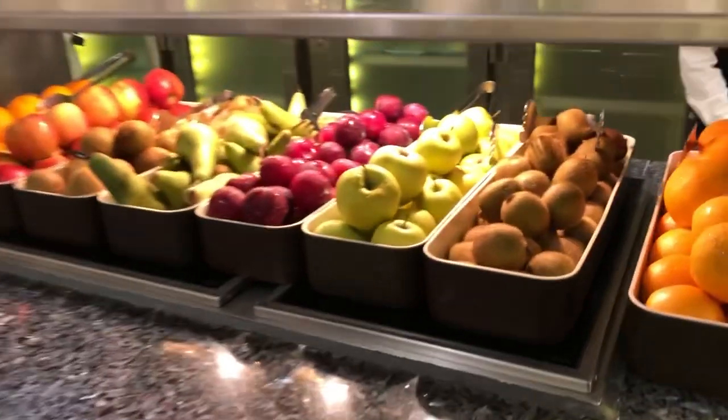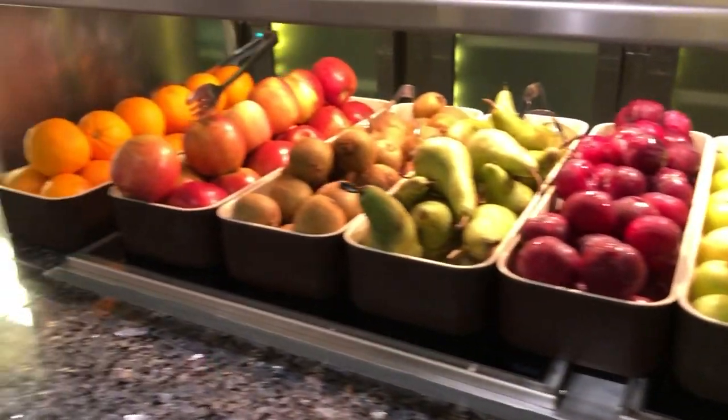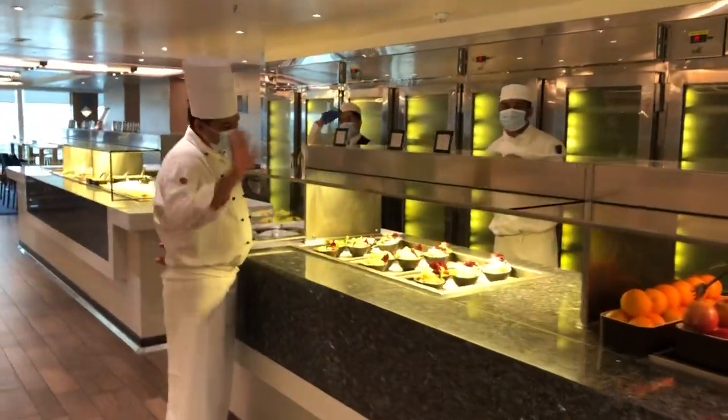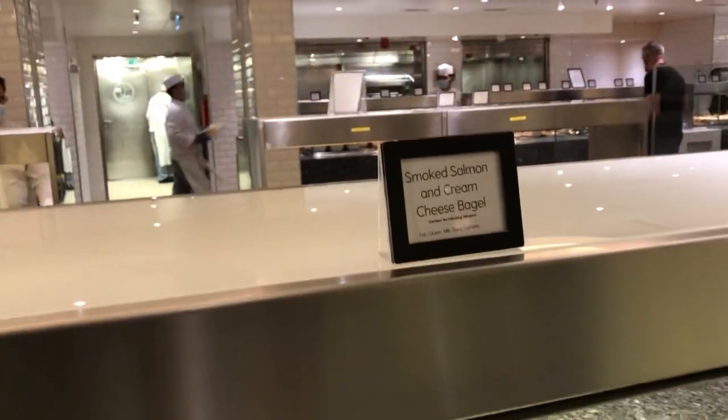And there we have your fruits. We've got one of our wonderful chefs - thanks, guys. Smoked salmon bagels.